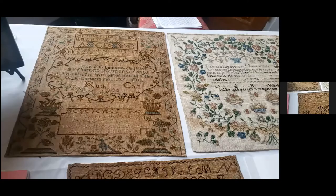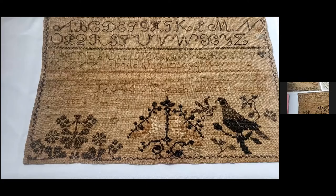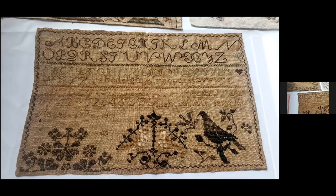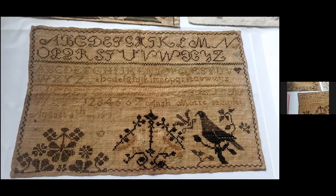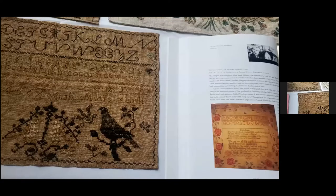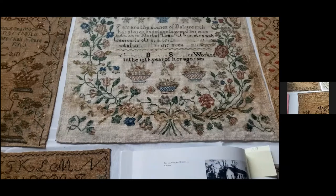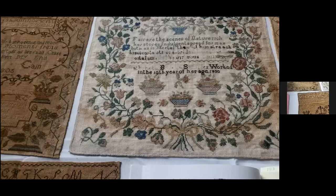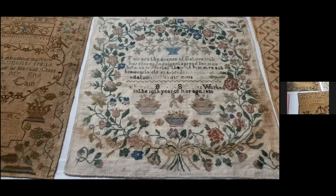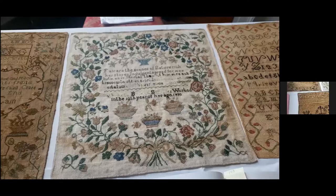Lucretia Coffin Mott is one of the most significant women of the 19th century. Lucretia and James Mott were abolitionists, leaders in women's rights, and social reformers. Their children continued their efforts as well. In 1864, Lucretia was on the committee that incorporated Swarthmore College. Lucretia insisted it would be co-educational, one of the first in America to do so. After the Civil War, Lucretia went on to found the American Equal Rights Association with Elizabeth Cady Stanton and Susan B. Anthony. That's why I had to have that Mott sampler — there's just so much history with the Mott family.